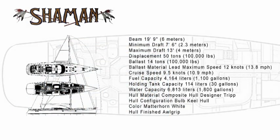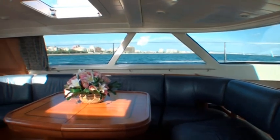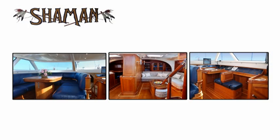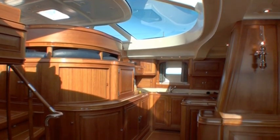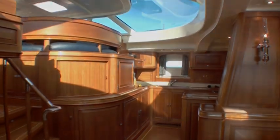Simply stated, from the very beginning of her design concept, Shaman has always been a decade ahead of her time. In 1997, the low-profile pilot house adjoining the upper salon dining area and the lower salon entertaining area and galley was a cutting-edge ergonomic concept that has since become a mainstay of evolved interior yacht design.